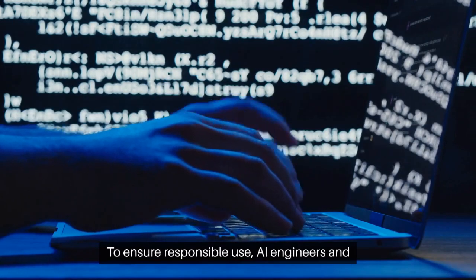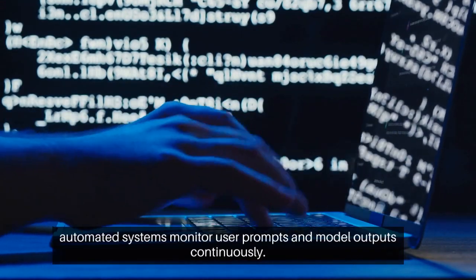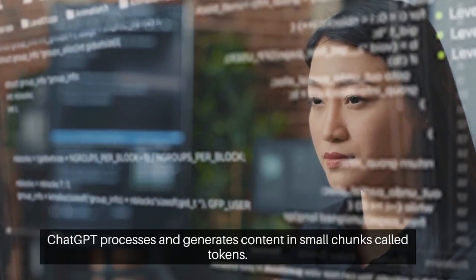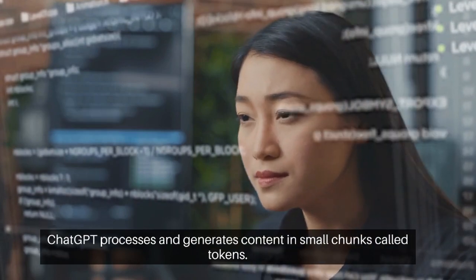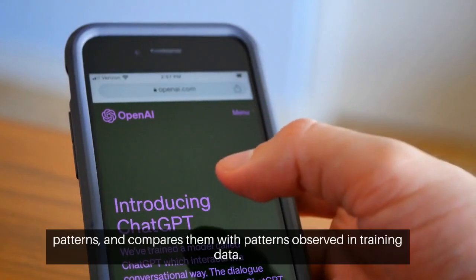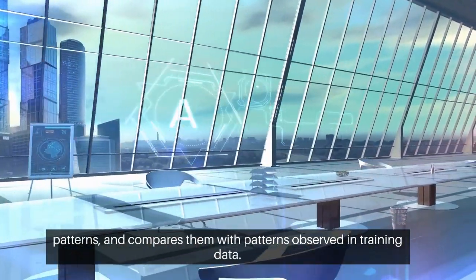To ensure responsible use, AI engineers and automated systems monitor user prompts and model outputs continuously. ChatGPT processes and generates content in small chunks called tokens. It breaks down prompts into tokens, identifies patterns, and compares them with patterns observed in training data.